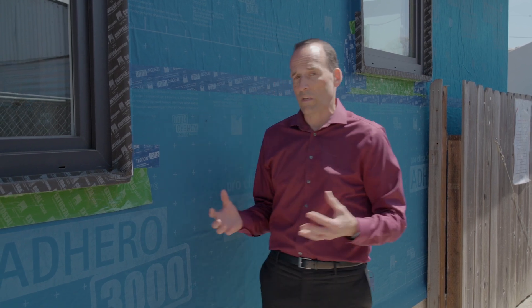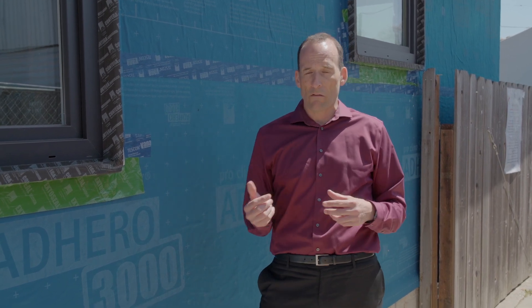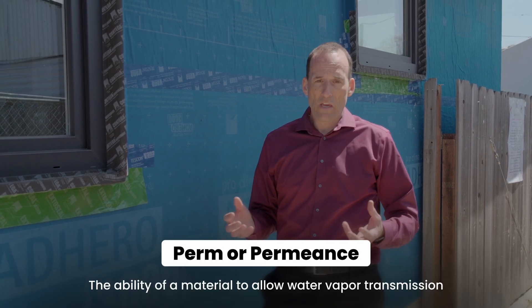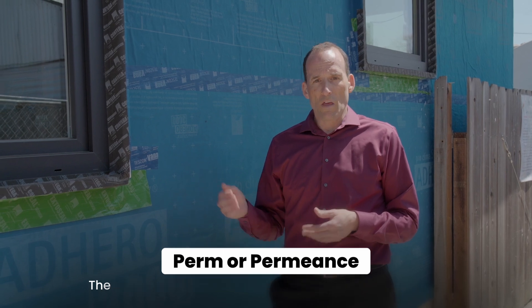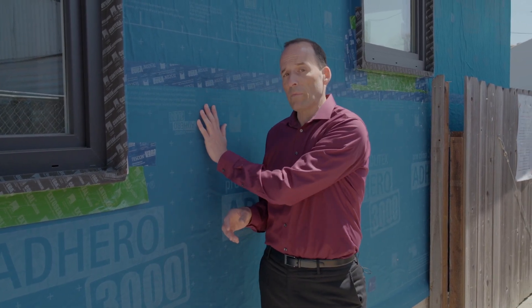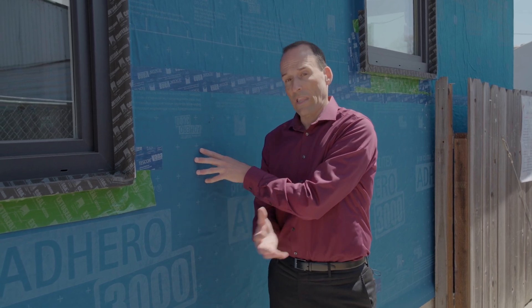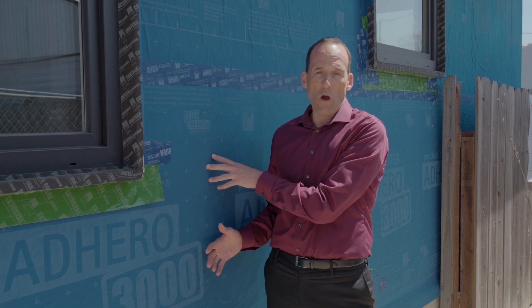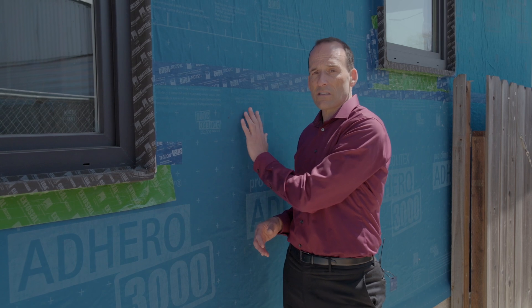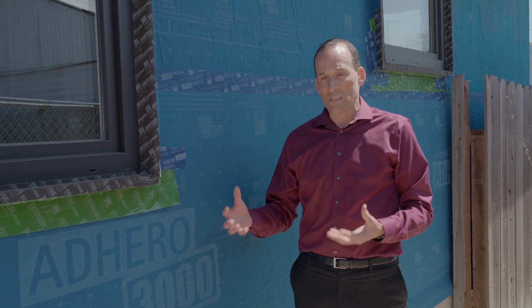This air barrier is really important because it can also allow water vapor out of the house. That ability of a material to allow water vapor to pass through is called its perm rating — P-E-R-M — which stands for permeance. The higher the perm number, the more water vapor can go in and out of that building. If we had something like a saran wrap exterior coating, that would not allow any water vapor to escape, meaning water would stay in that wall and end up causing mold, mildew, termites, and other problems.